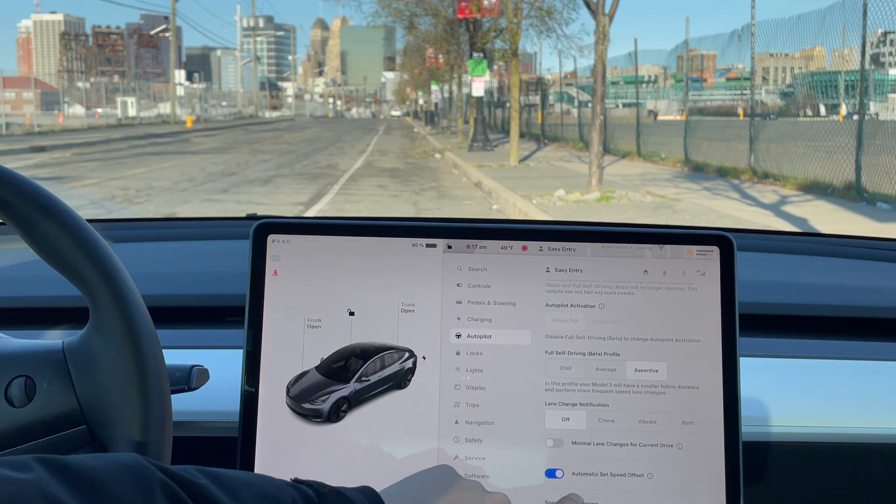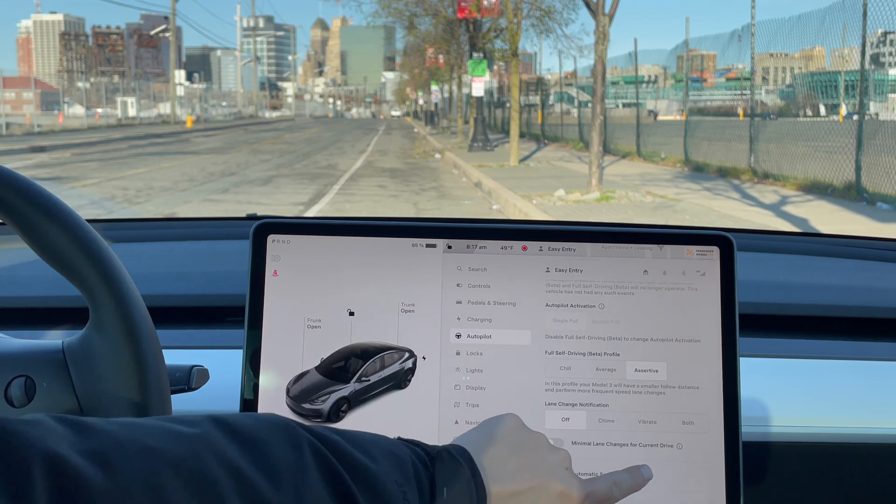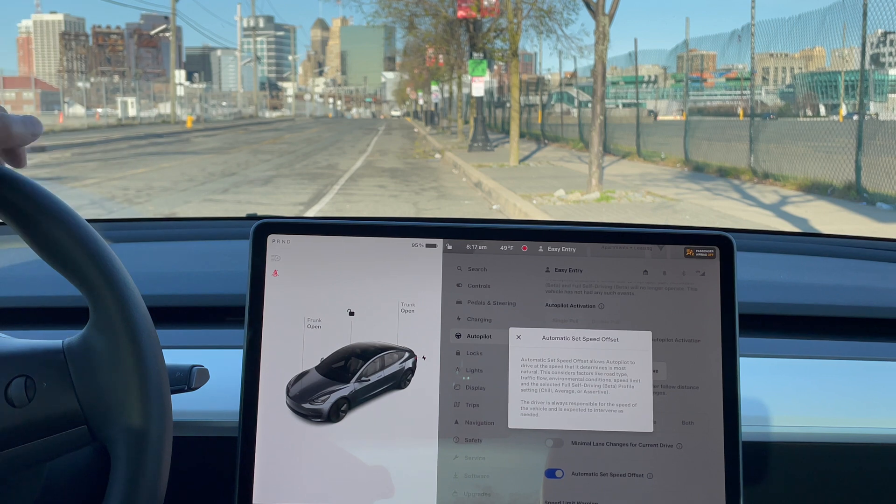The next setting is the automatic speed offset. When it's on, you're letting the car have full control of the speed — it will determine whether to speed up or slow down based on current road conditions and the cars around you, basically following the flow of traffic. If the speed limit decreases, the car will slow down to match it, which is the legal thing to do. But drivers here in New Jersey tend to go 5 to 10 miles above the speed limit, so the cars around me aren't slowing down and I have to manually speed up to match traffic.